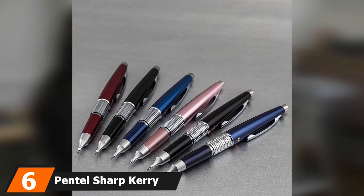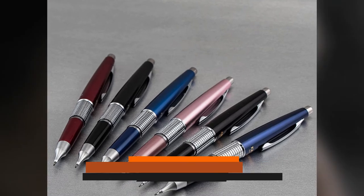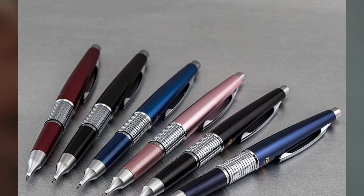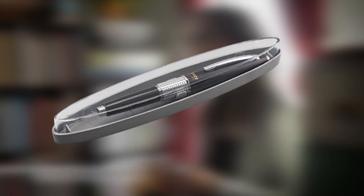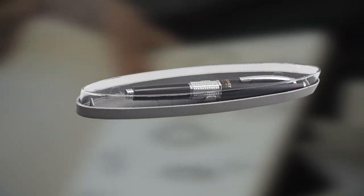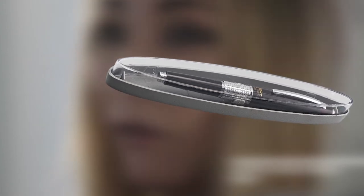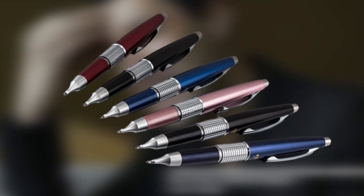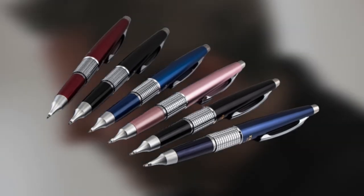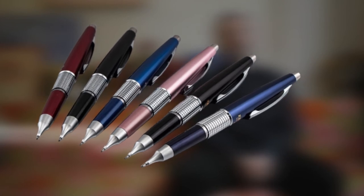The number 6 position is dominated by the Pentel Sharp Carry Mechanical Pencil — the best-looking mechanical pencil on the market today. With the profile and feel of an expensive pen, it's just as at home in the boardroom as it is at the drawing table. The cap provides balance while in use, and the Sharp Carry is an ideal writing instrument for students and professionals alike. Built to last, it produces a consistently high-quality line, and the HB lead is perfect for standardized tests. Make sure you also check our guide to the best fountain pens for more great products.